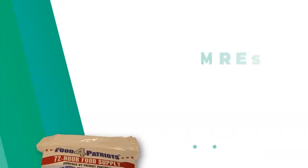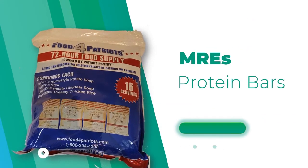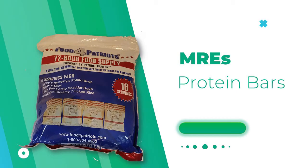Food is going to be very important. You could get MREs — Meals Ready to Eat — protein bars, or bags of nuts. You can even get canned meats such as tuna and canned chicken, but you'll need to rotate those out and make sure things don't freeze.